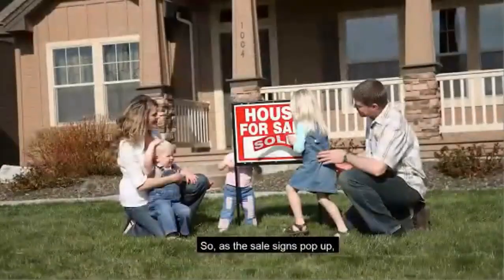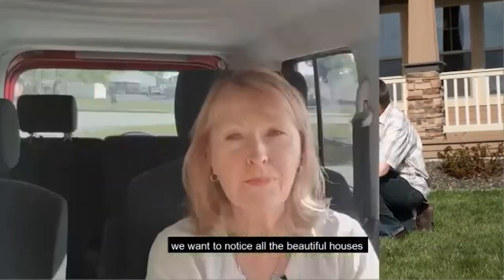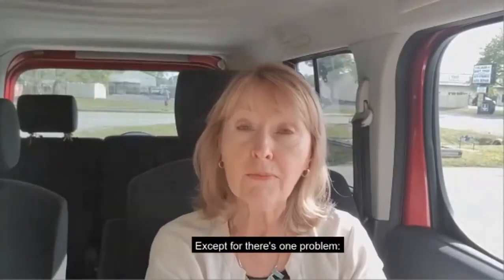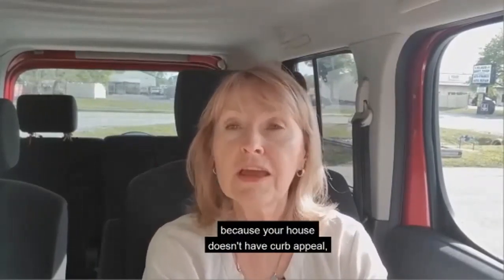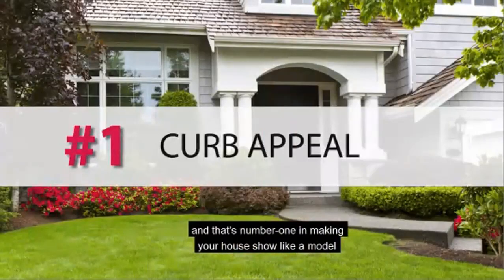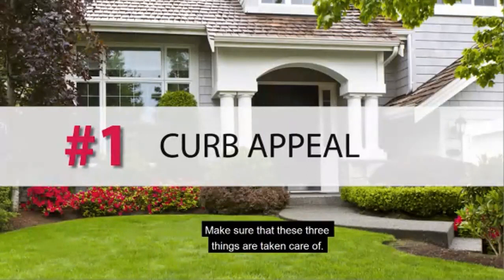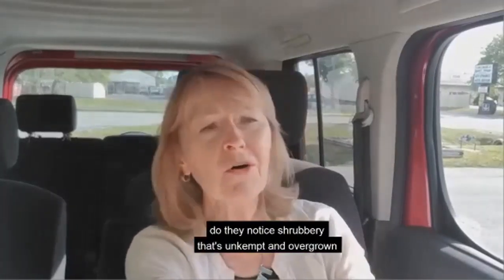As the for-sale signs pop up, we want to notice all the beautiful houses out there — except there's one problem: yours isn't among them, because your house doesn't have curb appeal. That's number one in making your house show like a model without breaking the bank. Make sure that these three things are taken care of: when people drive up to your house, what do they notice?